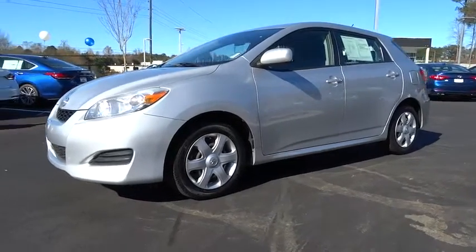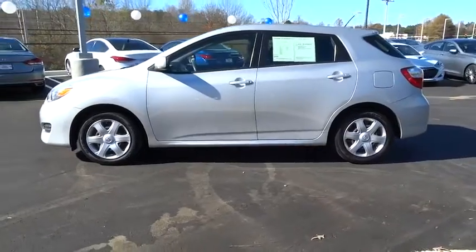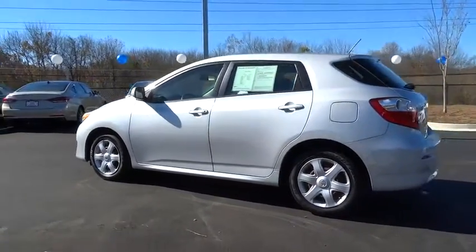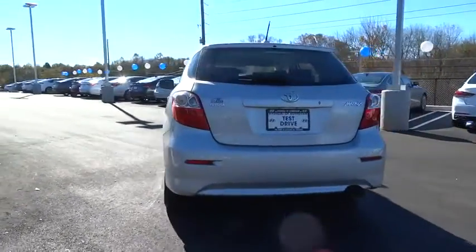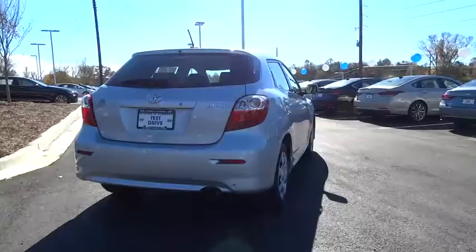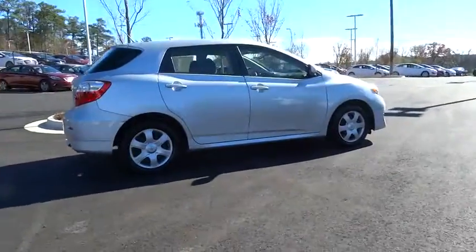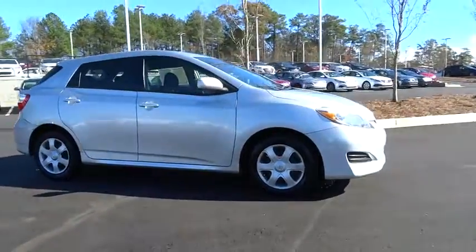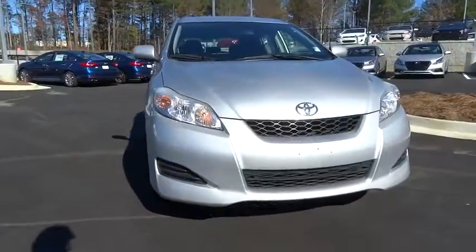The 2009 Matrix. Fuel efficient and practical, the Toyota Matrix boasts a cavernous 48.9 cubic feet of cargo space and convenient anti-slip rubber strips in the cargo floor. The 1.8 liter dual overhead cam, 16 valve four cylinder in the Matrix features dual independent variable valve timing with intelligence, allowing cam timing to be adjusted to suit a broad range of conditions. This vehicle has less than 70,000 miles.